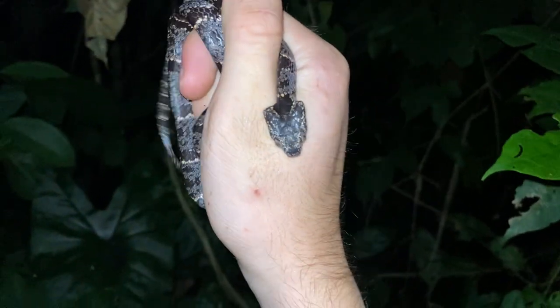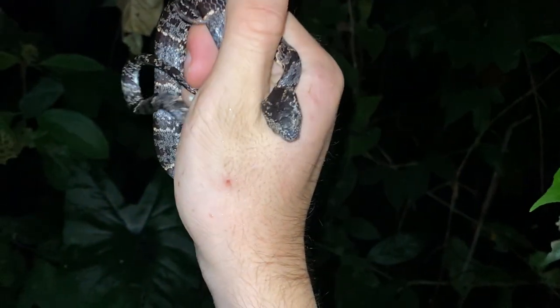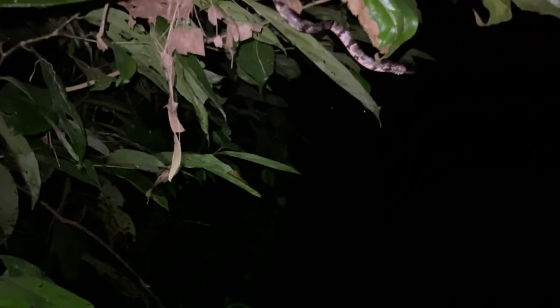Oh, this one's really puffing up its head — that's probably the best example I've gotten so far. I'm putting you back in the tree where I found you; you can hang out there. As soon as they're like this they're not going to fall — they're really adapted for an arboreal lifestyle.